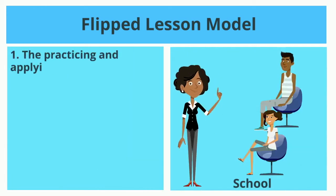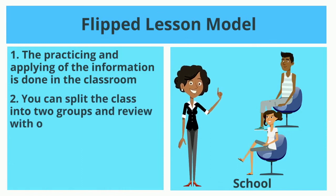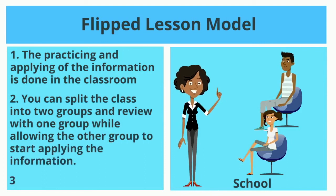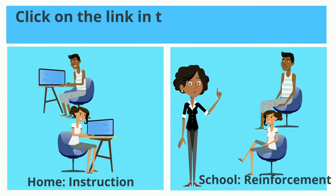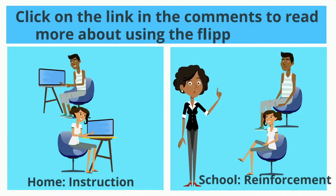The practicing and applying of the information is done in the classroom. You can split the class into two groups and review with one group who shows they don't understand it yet, while allowing the other group to start applying the information. It's perfect for differentiation. Click the link in the comments to read more about using the flipped model.